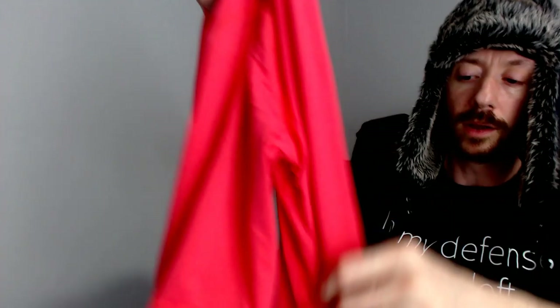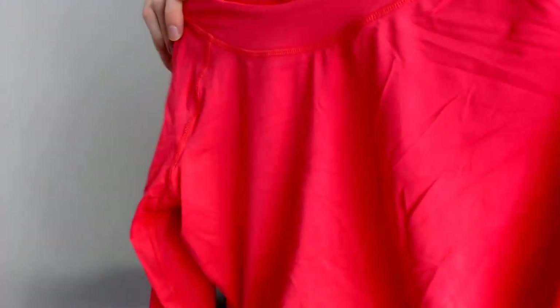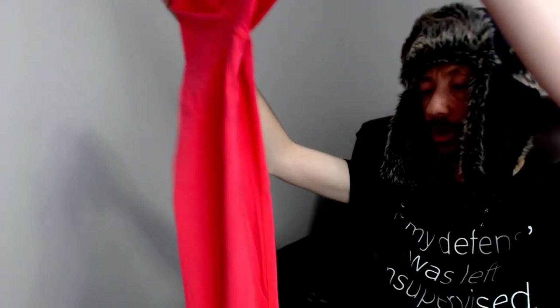Up next we have a Block UV shirt — this is a medium, but it's a belly shirt, so there will be an exposed midriff. It does have thumb holes in the sleeves so they won't bunch up when you're running. Very breathable — definitely something you could wear to the gym for yoga or Zumba.